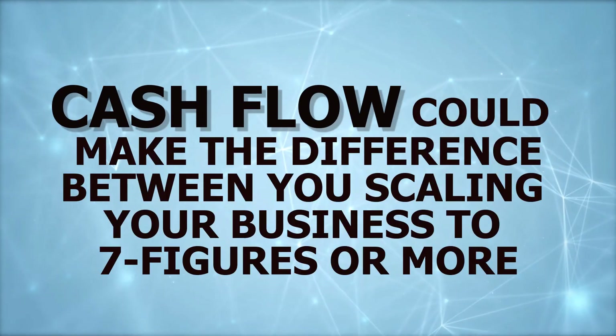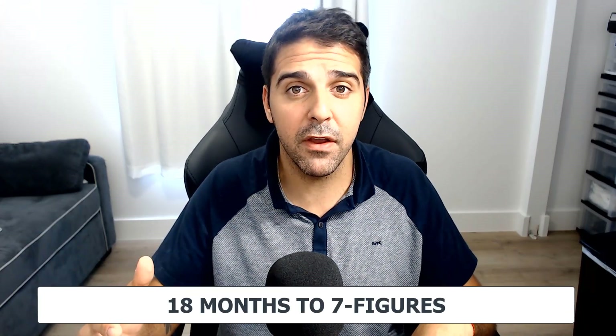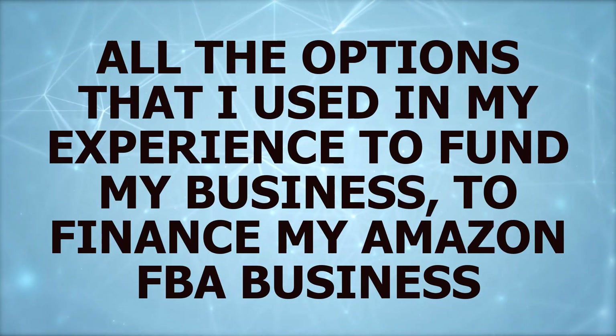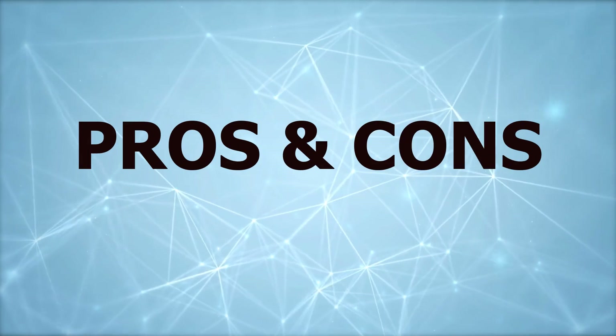We all know that cash flow could make the difference between you scaling your business to seven figures or more. In my case it was 18 months to seven figures because I was very aggressive and I used my cash flow in a very organized way, always looking at numbers and checking everything. In this video I'll share all the options I used in my experience to fund my Amazon FBA business, the cons and pros for each method, so you can scale quick and be aggressive with launches or with anything when you compete with other sellers.